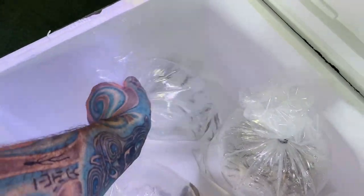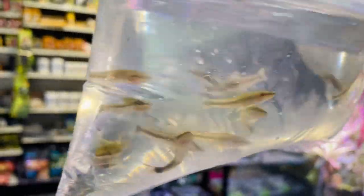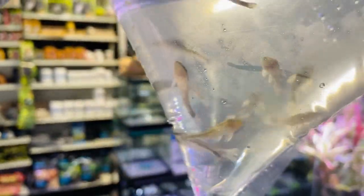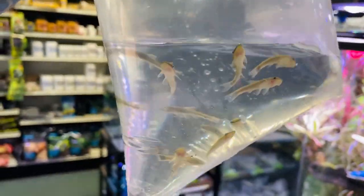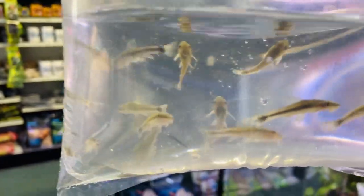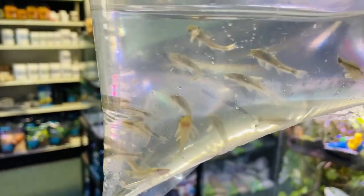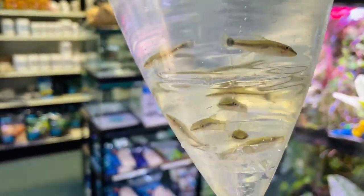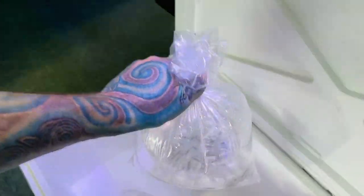They look like otto cinclus catfish - one of the really cool little dwarf sucker fish you can get. Nice and peaceful, perfect for community tanks of tetras and heavily planted tanks. They're not going to destroy your plants - they'll still eat dying or dead plants but healthy plants are going to be left alone. Otto cinclus, South American fish, really cool little schooling catfish.